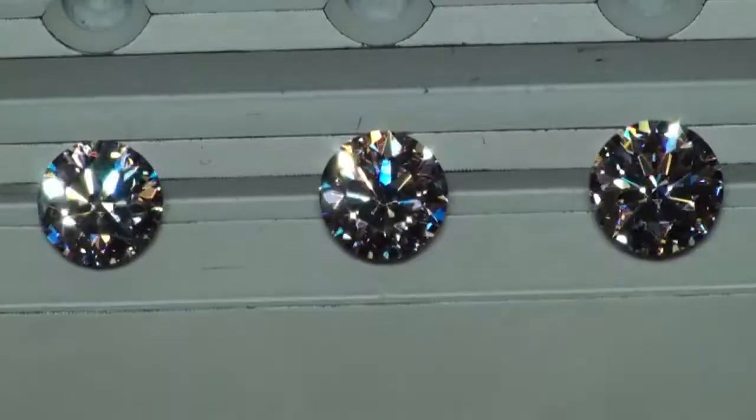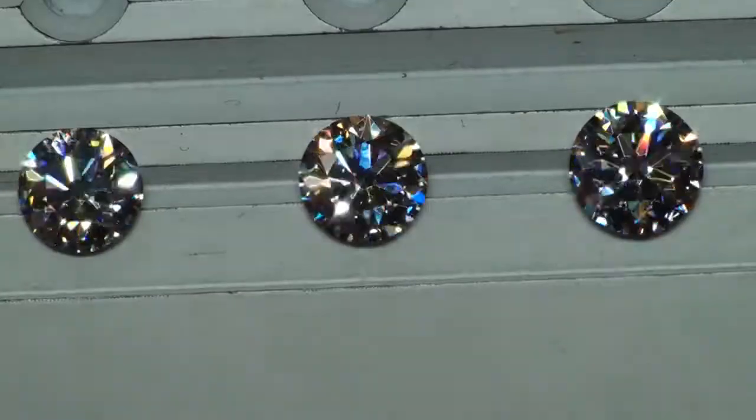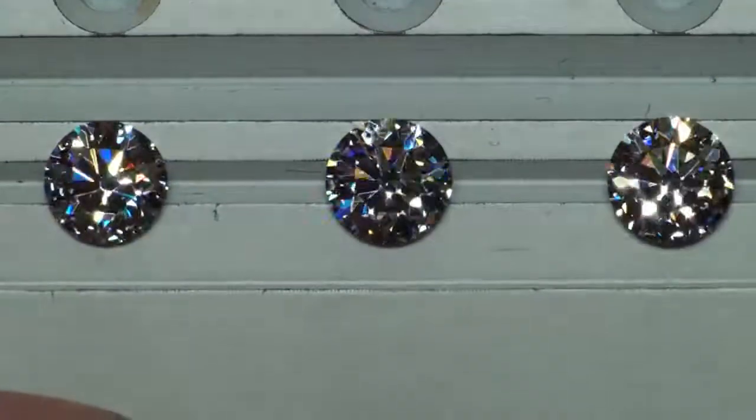So there you go — there are the four little honeys sitting here waiting to find a home. Thank you for watching, and I hope you enjoyed it.